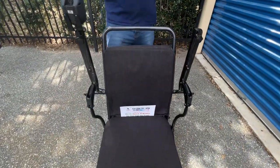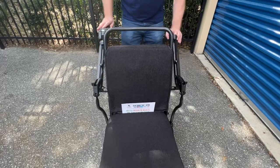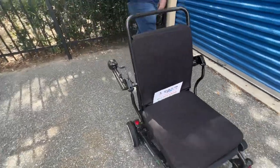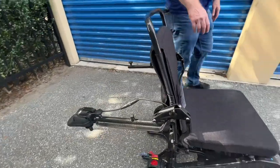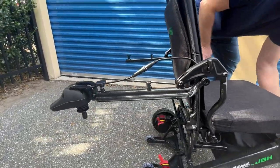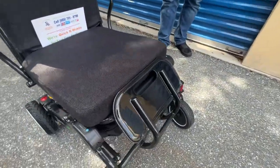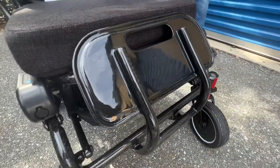The armrests flip up and flip entirely behind the chair — very innovative for getting pulled up to a table. Let's take a look at the footrest, which folds up flush with the chair, making entry and exit very easy and simple.